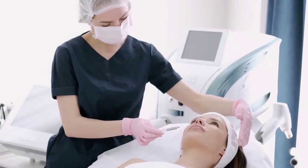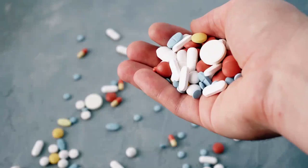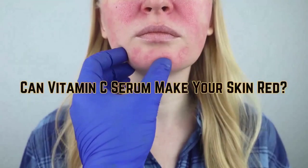Dermatologists recommend that taking 500 mg daily is safe. Crossing this daily ideal dosage can make a difference to the expected results. Can Vitamin C serum make your skin red? Vitamin C is the best anti-aging serum for the skin and also makes it glow by regenerating skin cells, but in some cases it causes redness.